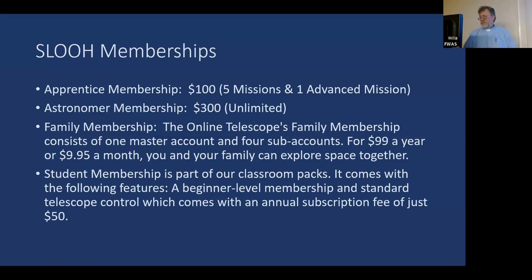There's also a family membership at $99 per year. Student membership packs are about $50, with somewhat limited advanced mission access. School districts across the United States are paying the $50 semester fee for students ranging from upper elementary through high school.